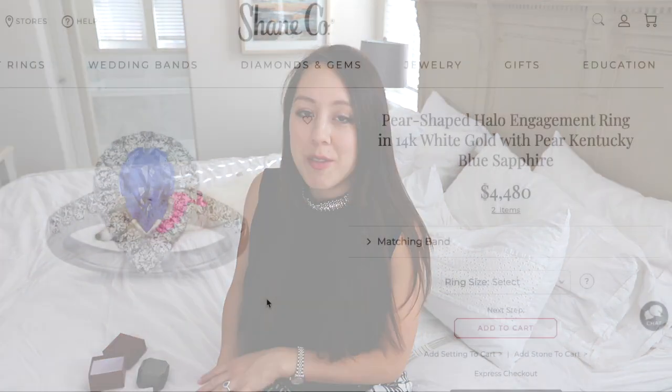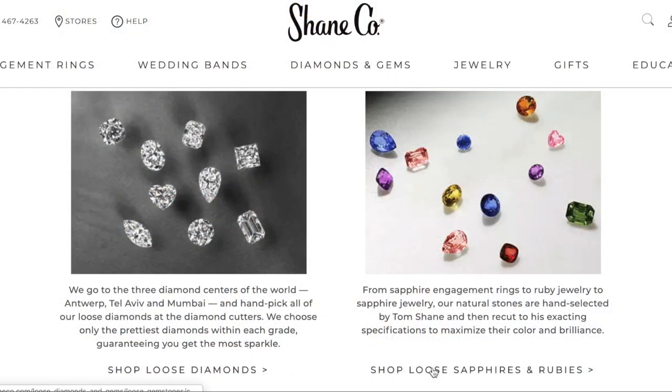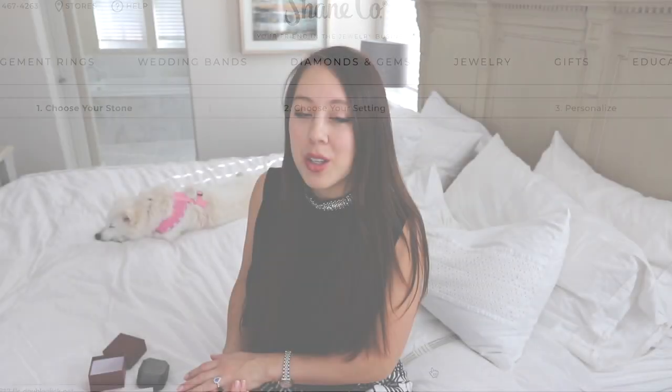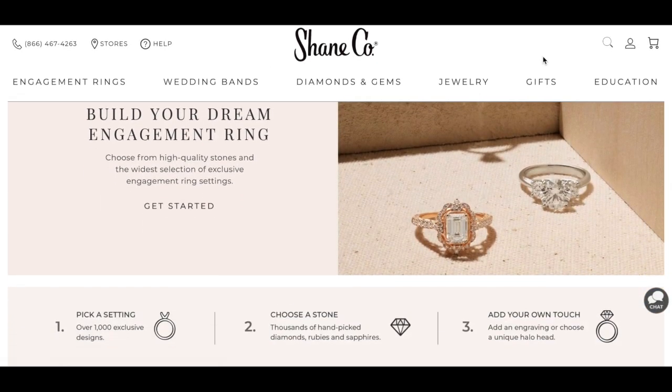What I also love about Shanko is that quite a few of their pieces are highly customizable. If you go on their site or even in-store, you can create your own ring. On their website you can choose between loose diamonds, loose sapphires, or other semi-precious stones, and you can pick your band setting as well. They have a whole listing of various carat weights for the stones, so you can pick something that's suitable for your budget.